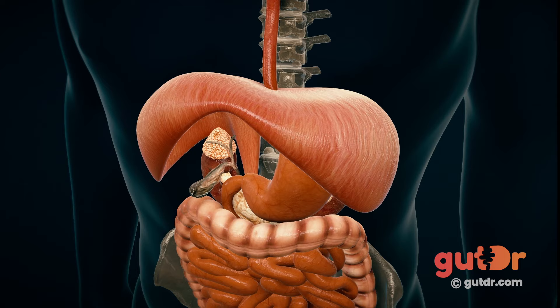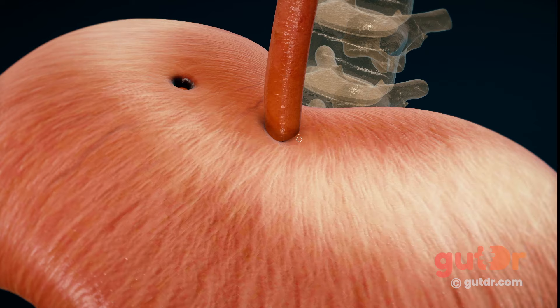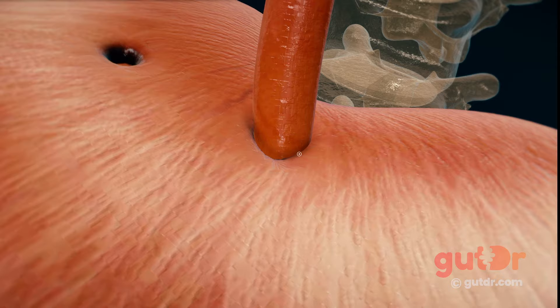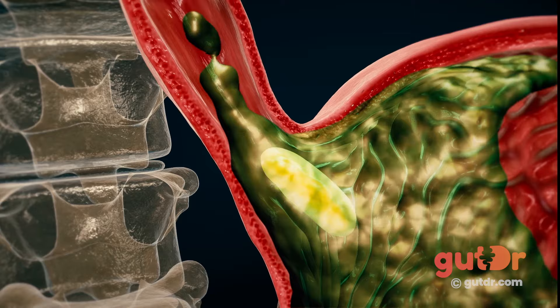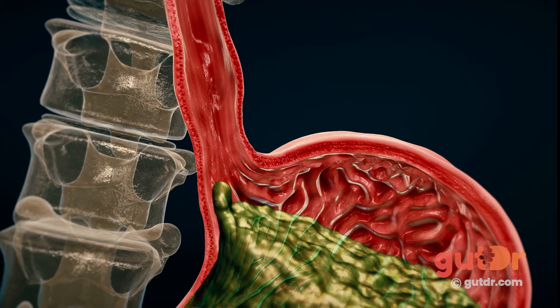A large muscle responsible for helping us breathe called the diaphragm separates the chest from the abdomen. To reach the stomach, the esophagus passes through the diaphragm at a point called the diaphragmatic hiatus. If the resting tone of the lower esophageal sphincter is lowered because of diseases such as scleroderma, where there is fibrosis of the lower esophageal sphincter, then the valve can't close properly and stomach acidic contents can very easily reflux back into the esophagus.